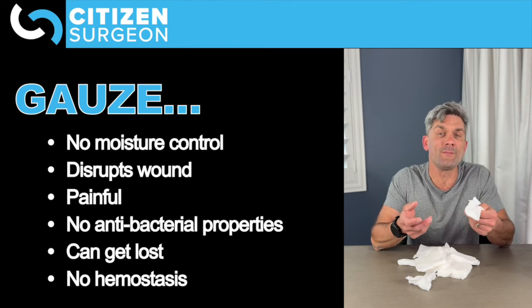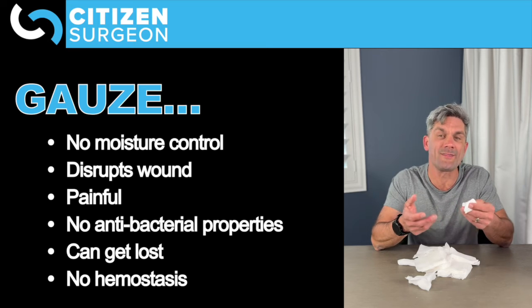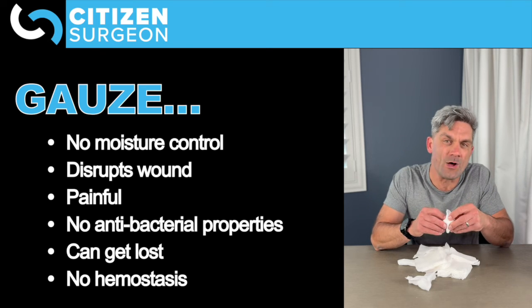And finally, there's no hemostasis with gauze. So if you do have bleeding from granulation tissue or anything like that, gauze isn't going to help.